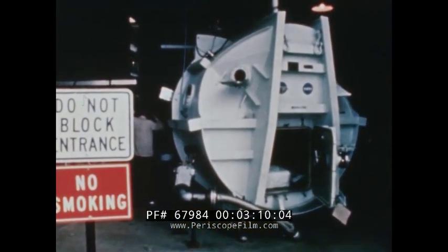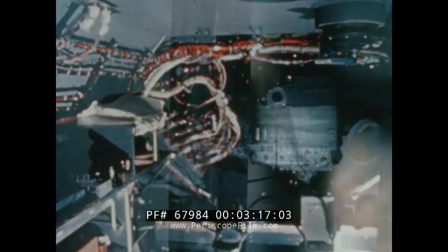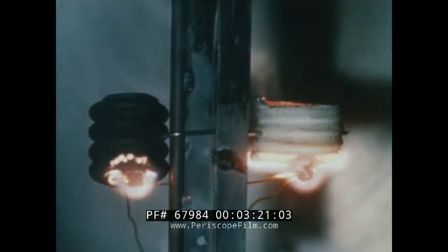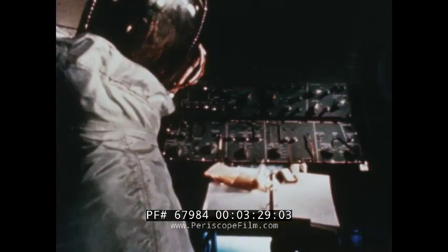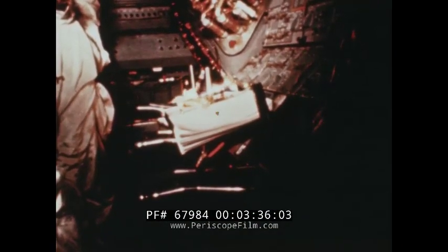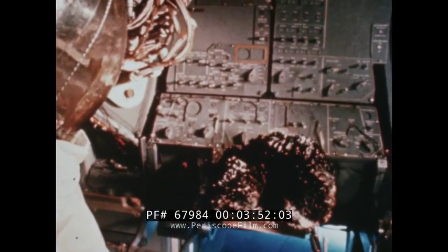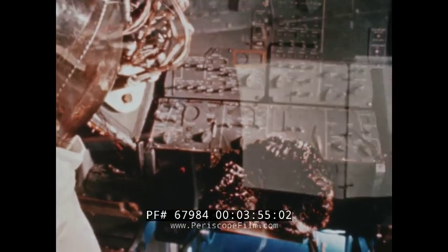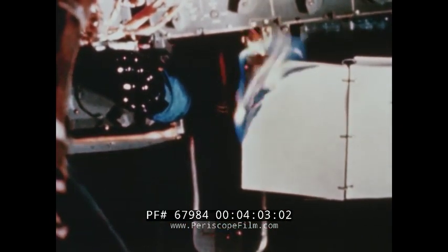Another important series of lunar module tests was being readied at the Manned Spacecraft Center to assure that the cabin is safe in the event of fire. To help assure safety, there have been over the past months many design and material improvements and many individual investigations. Fires have been deliberately started at a variety of potential sources in a variety of conditions and the flame behavior studied. In the forthcoming series of tests, it must be proven that cabin fires will tend to localize and die out rather than spread dangerously. This will remove a critical restraint on manned Apollo flights.